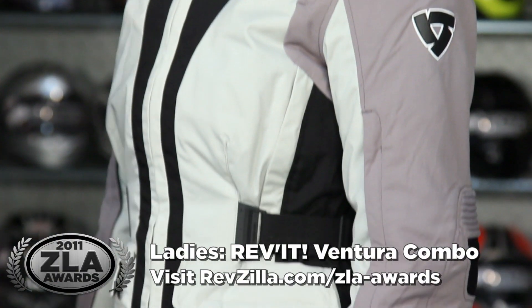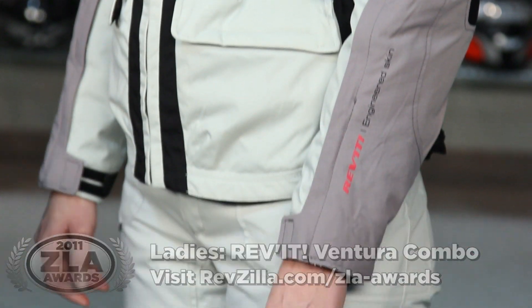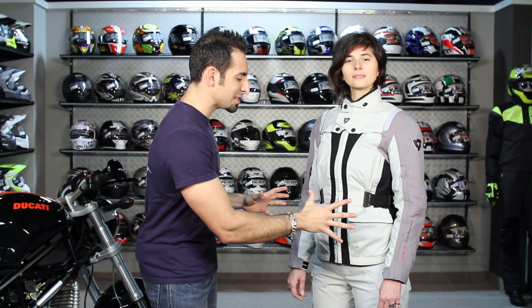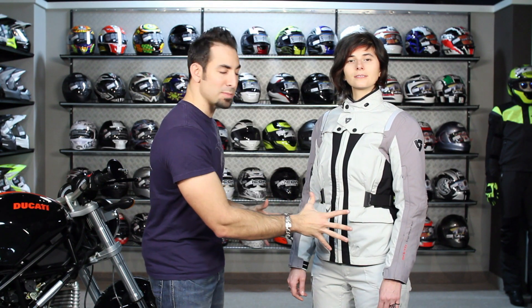For our ladies pick of the year, we have the Revit Ventura jacket and Ventura pants — $449 for the jacket, $319 for the pant. Four-season adventure riding, ladies specific. This is the first time we've seen a major manufacturer step up and build something specific to a woman — women's ergonomic cut, venting specific to a woman, women's specific armor, styled with the hardcore lady rider in mind. We applaud Revit for doing it and it's been extremely well received.